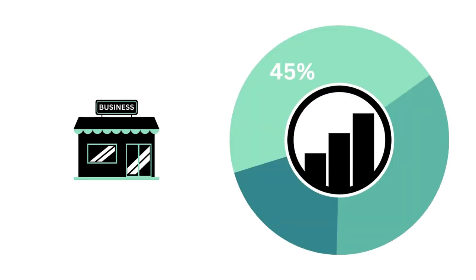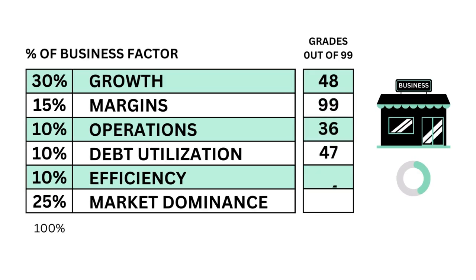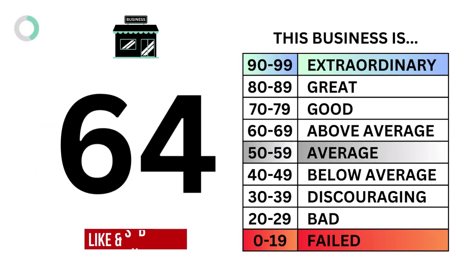Let's first look at the business. The business factor answers the question: do we think this is a good business to own? Here are the six metric grades that make up the business, and when we put them together, we get the company's business grade.